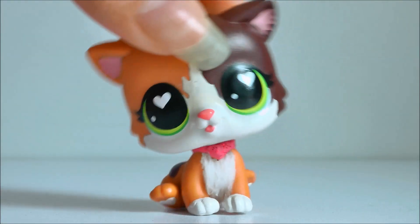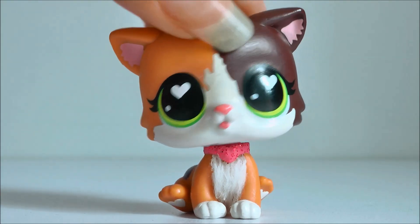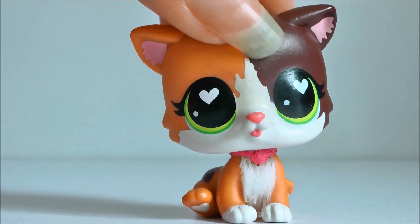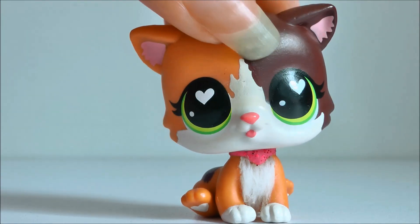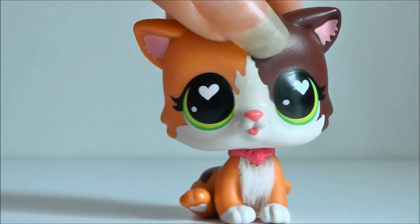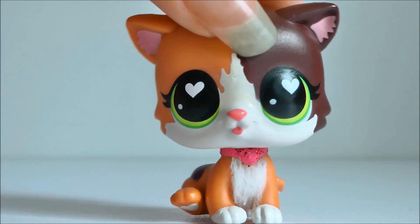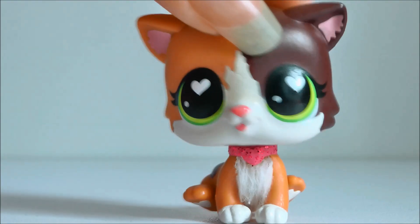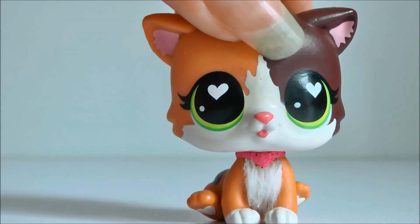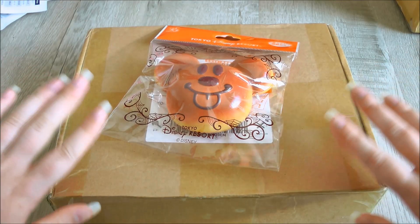Hey guys, it's LPS Honey and today I got a package in the mail — I actually found it at my front door because I didn't realize there was a delivery. I have no idea what's in it, though I have a pretty good idea it may be some new pets I ordered from eBay. I'm not 100% sure because I did order a couple other things that aren't LPS related, so we're just going to open up and see. I really hope it is my pets because I've been waiting a couple weeks, so fingers crossed!